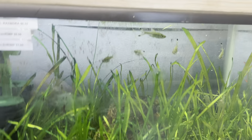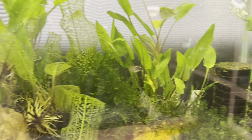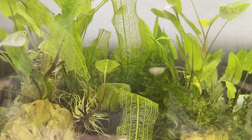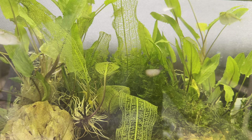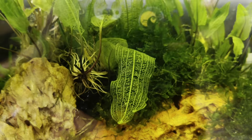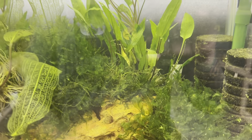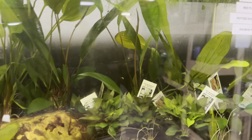Over here is just a bunch of Jungle Val. Over here we get into the more difficult plants — we have a couple different types of moss. We also have the Apontagenton Madagascar Lace, that's what that is right there. We also have the Parva of the crypts and the Ludia in here as well.